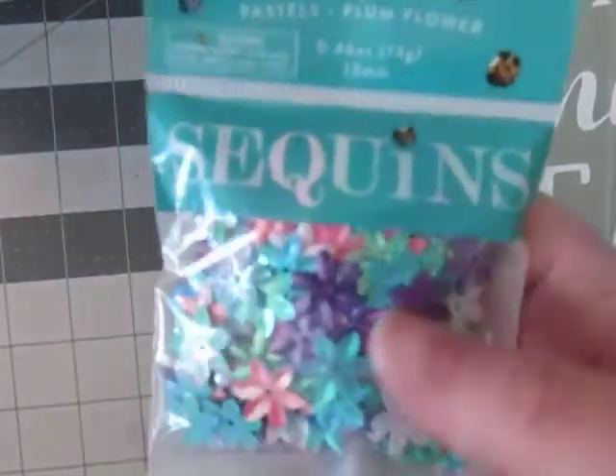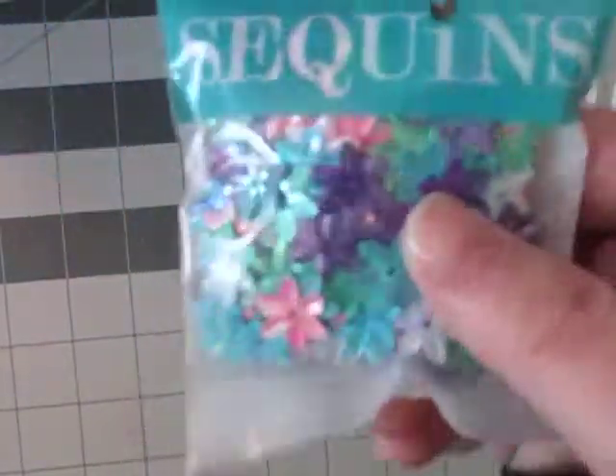And then I had to get more sequins. Not that I need them, not that I ever use them — I am just addicted to buying them. They're so pretty.